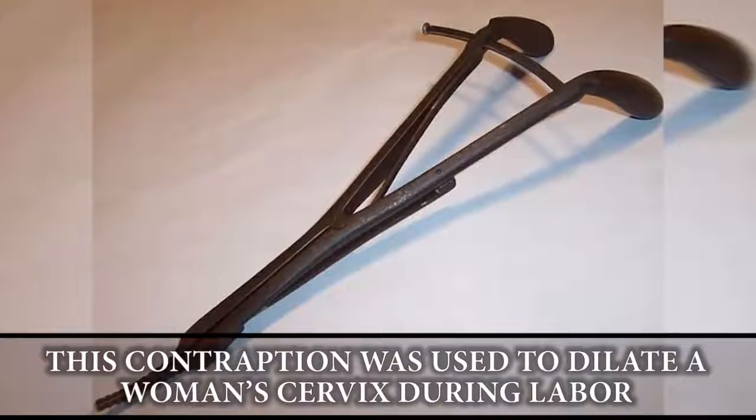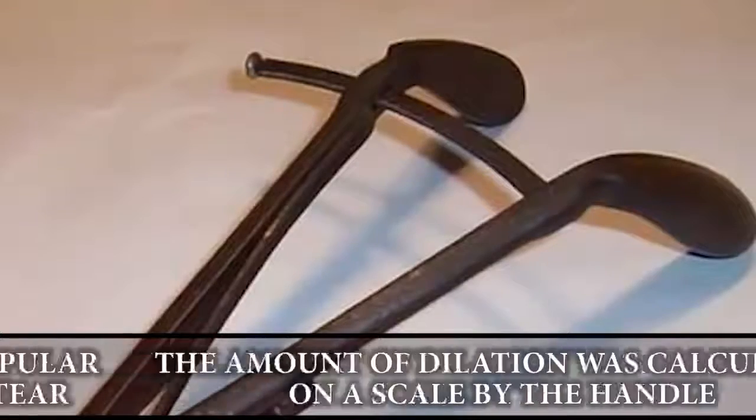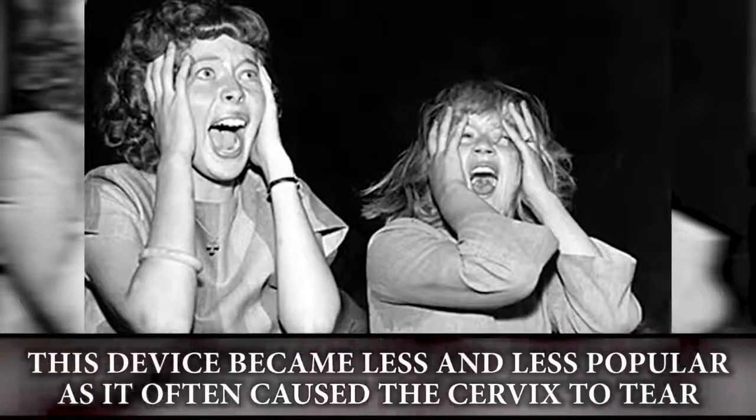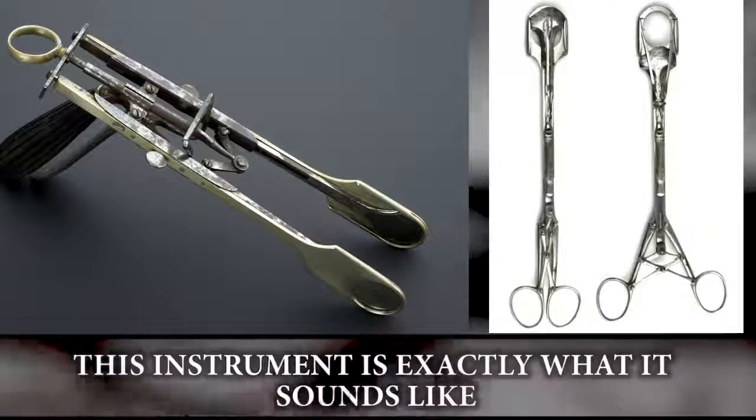The cervical dilator: this contraption was used to dilate a woman's cervix during labor. The amount of dilation was calculated on a scale by the handle. This device became less and less popular as it often caused the cervix to tear.